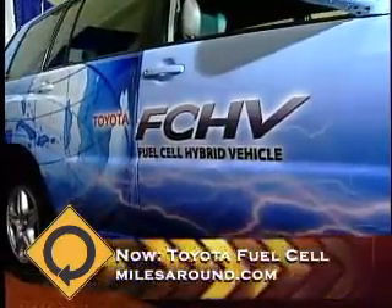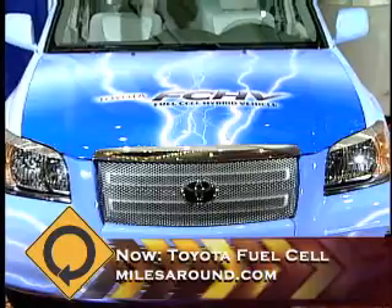We've got several in California in demonstration programs. We're partnering with various universities — we provide the vehicles, get real-world driving data, bring them back, look at the driving usage data, and then give them back. We've had vehicles on the road for five years.